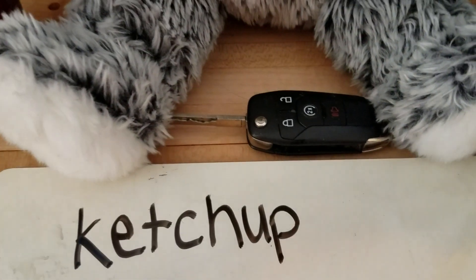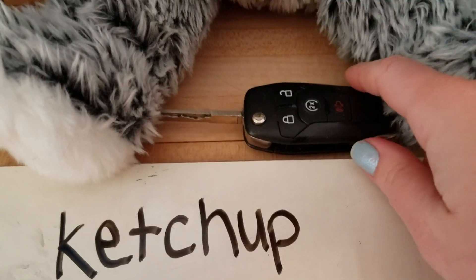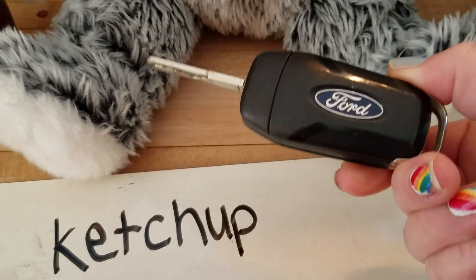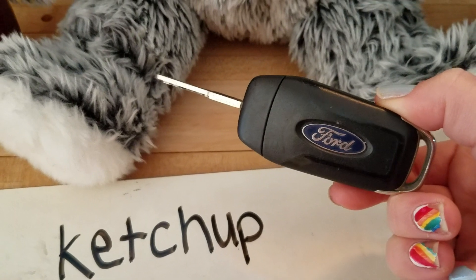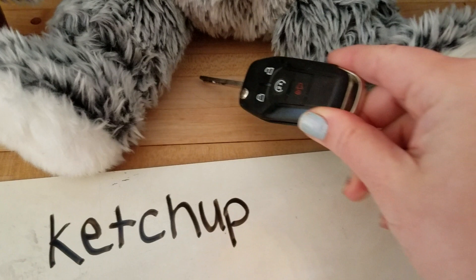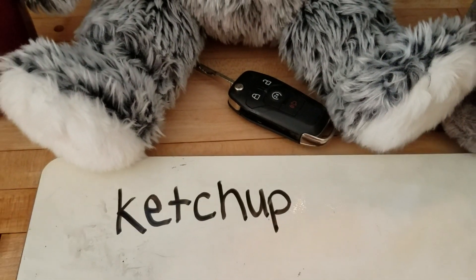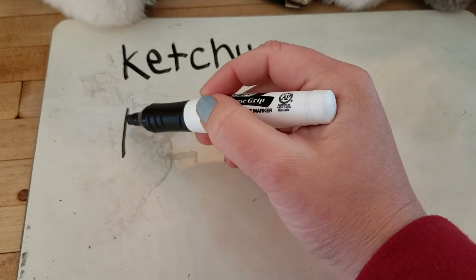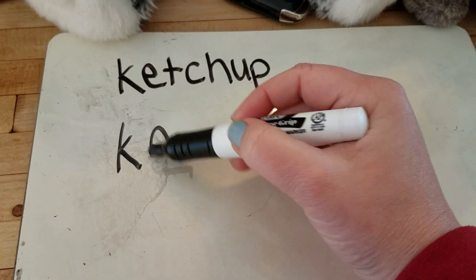Now, how about this little tool here? Have you seen one of these before? This is a key. K. Key. So that I can start my car. I'll write the word key. K. E. Y.